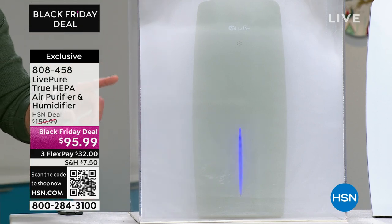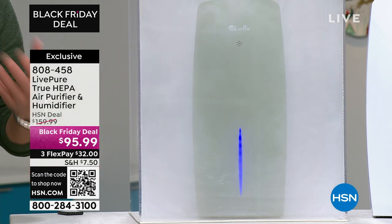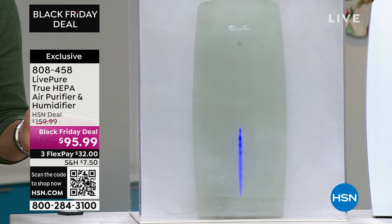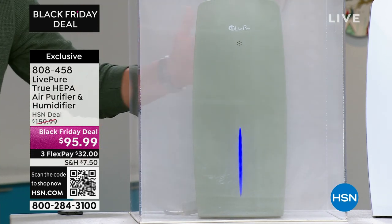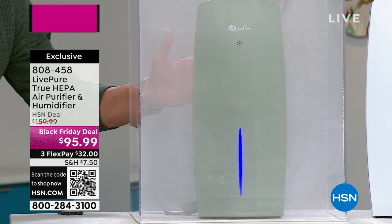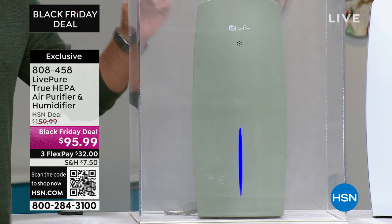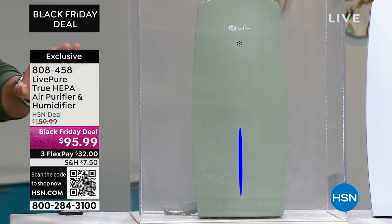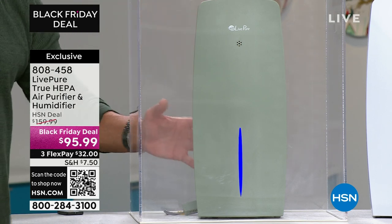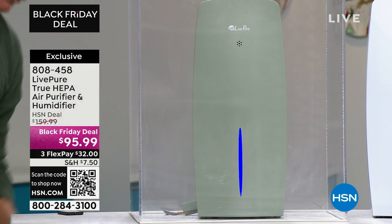I'm going to turn it on — watch how it actively starts to move the air. See how it's all moving down, taking it in? Within 30 to 40 seconds, all that smoke is going to be gone. You can see the box getting lighter and lighter — it's taking it out of the air. If you burn popcorn or bacon, or you've got a dog smell or a cat box, that's how it works — it traps the odors.